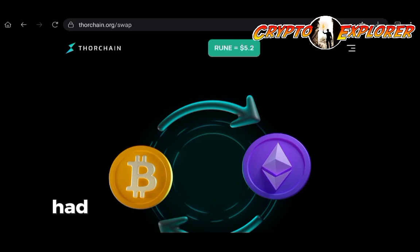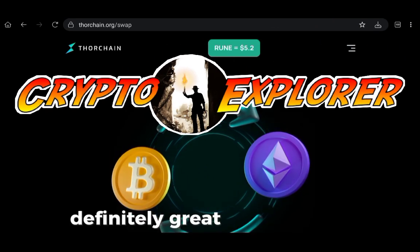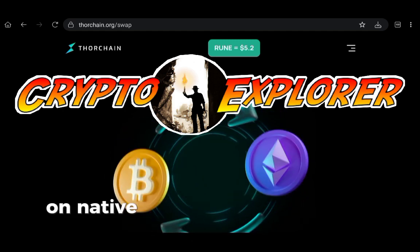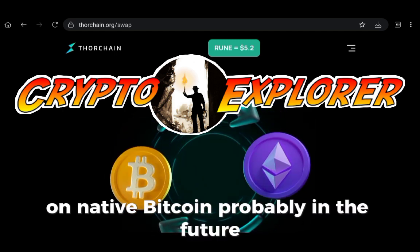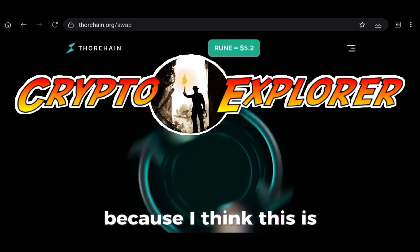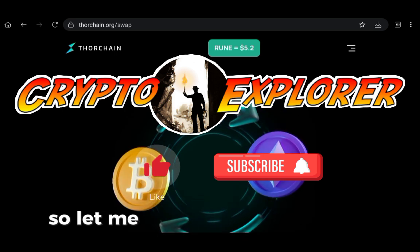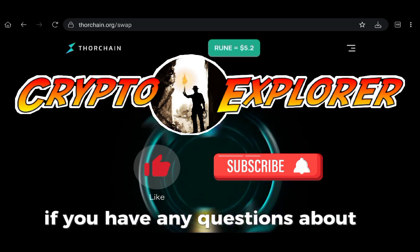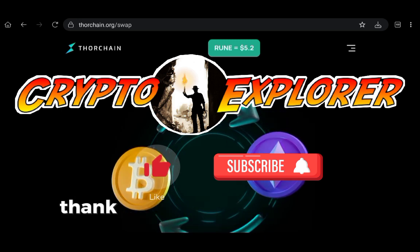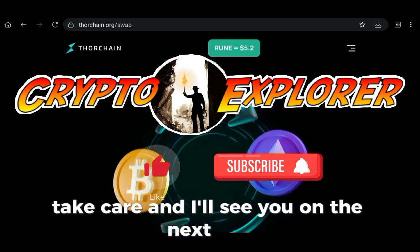That's what I had for you about yield farming with ThorChain. Definitely great options here, especially when it comes to pure yield on native Bitcoin. Probably in the future I'll be bringing more content about ThorChain, because I think it's a somewhat overlooked blockchain. Let me know in the comments if you have any questions. If you enjoy this type of content, like and subscribe. Thank you for watching — useful links in the description. Take care and I'll see you on the next one.